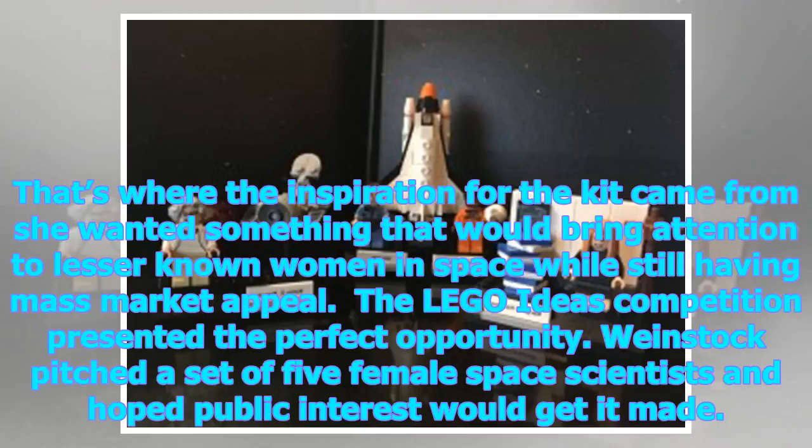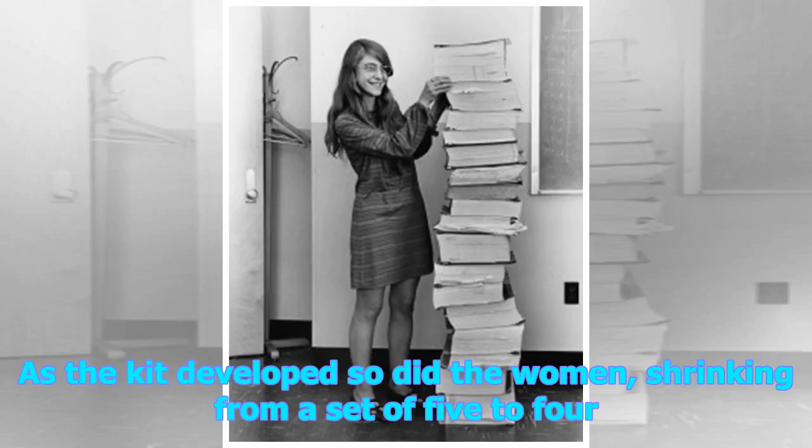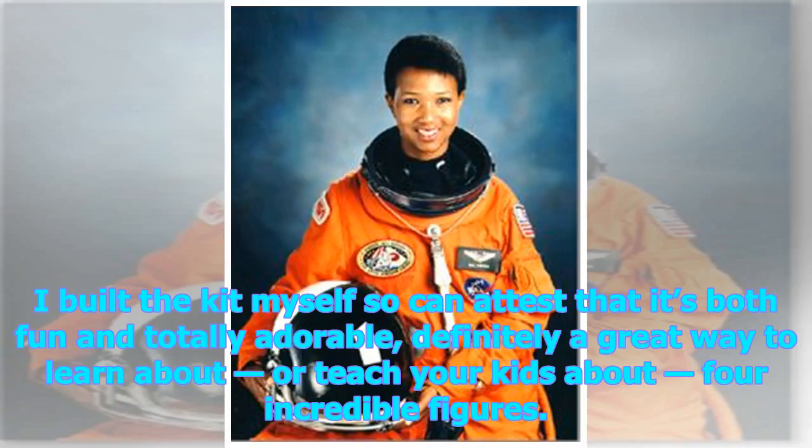The LEGO Ideas competition presented the perfect opportunity. Weinstock pitched a set of five female space scientists and hoped public interest would get it made. The idea resonated with people, hitting the necessary ten thousand votes to pass onto the next stage in just over two weeks. As the kit developed, the women went from a set of five to four. I built the kit myself, so can attest that it's both fun and totally adorable — definitely a great way to learn about, or teach your kids about, four incredible figures.